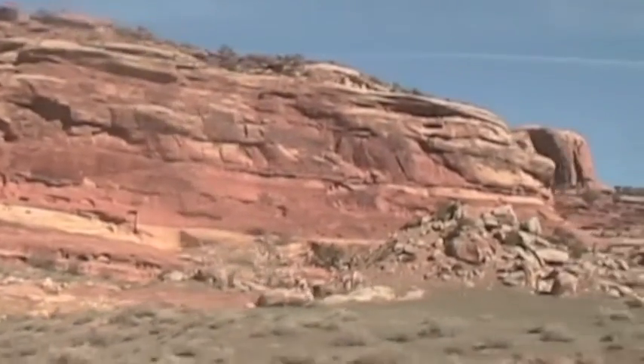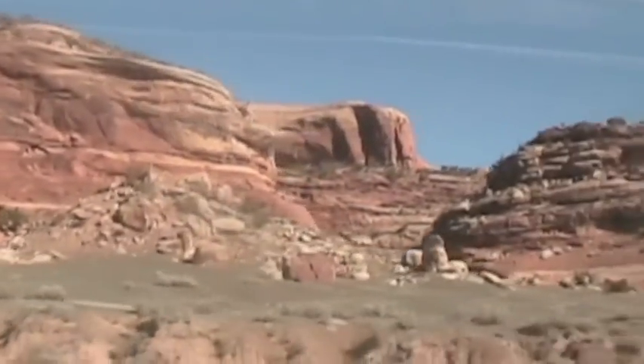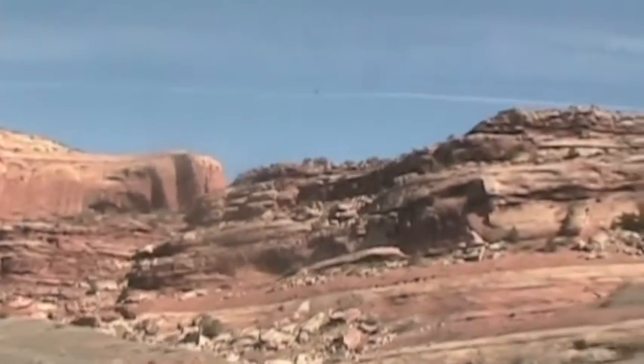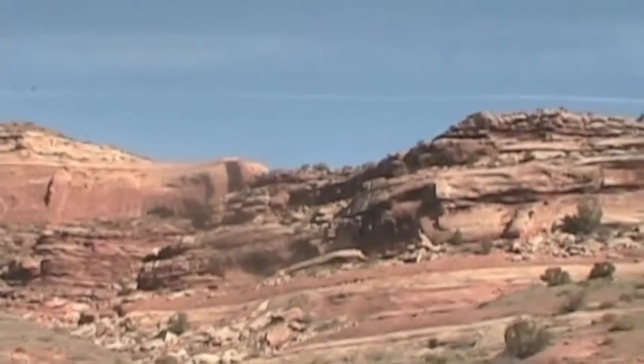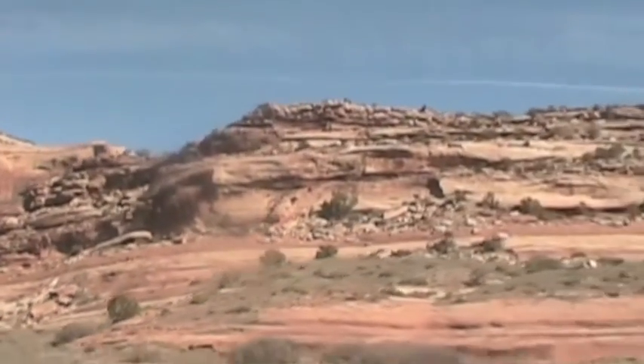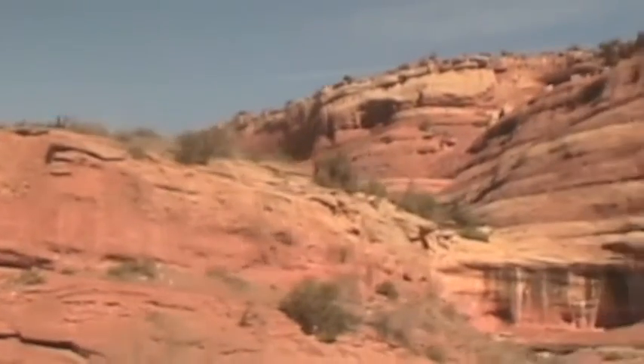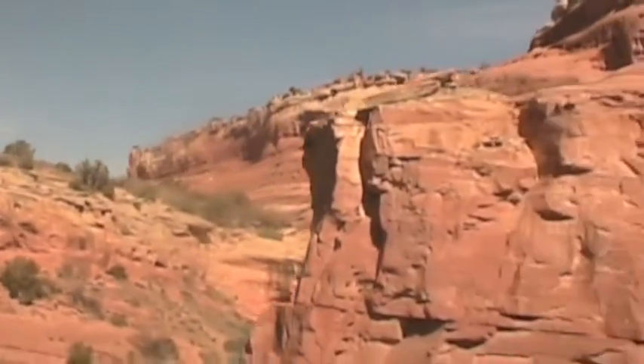We awoke to some of the most spectacular scenery in America. They give this country the name Ruby Canyon for the deep red color of the rock. This is one place we're grateful to be on a train. Amtrak takes us through this Red Rock Canyon country, following the California Zephyr route on the former Rio Grande Railroad, a true mountain railroad if ever there was one.